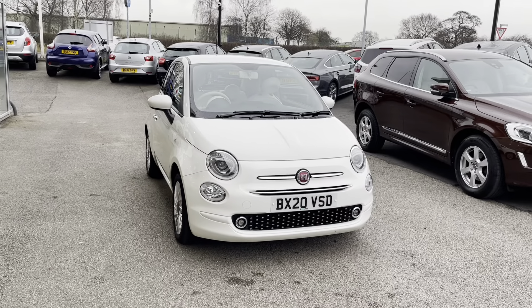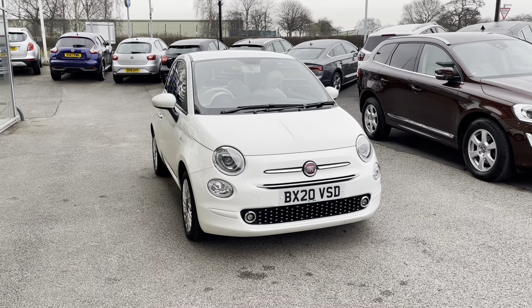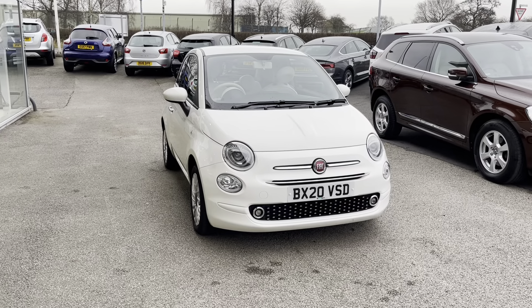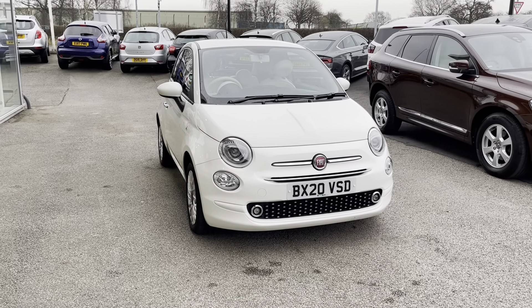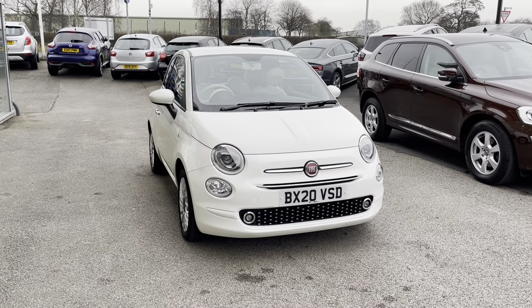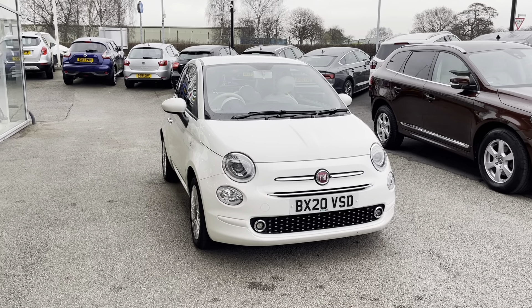The passengers in the back also have two cup holders. Thank you for watching this video. All our Motor Match cars come with a 30-day warranty or a thousand mile warranty, and we also offer an RAC extended warranty of up to three years, as well as flexible finance packages specifically tailored to you. All Motor Match vehicles are subject to a £150 administration fee. For a personalised quote or to book a test drive, you can contact us on 01785 899474.